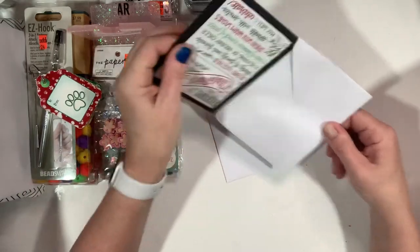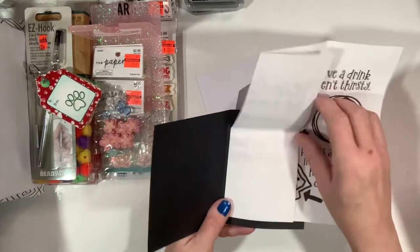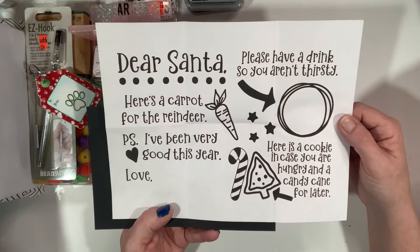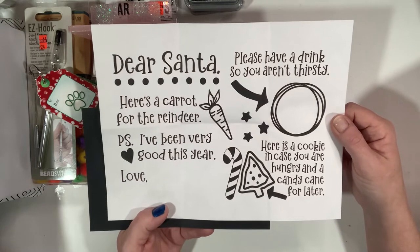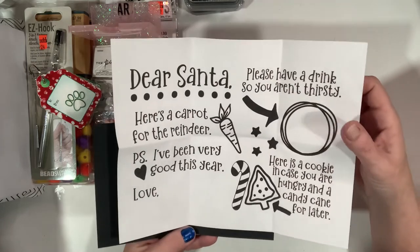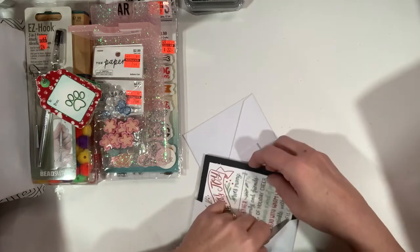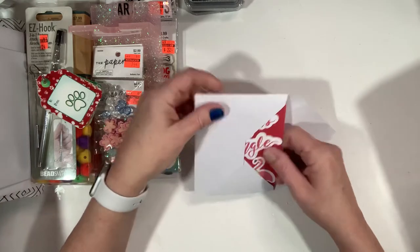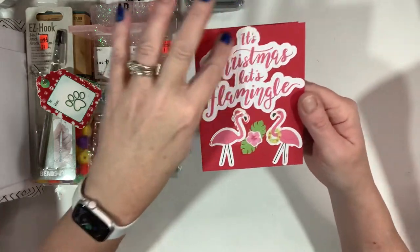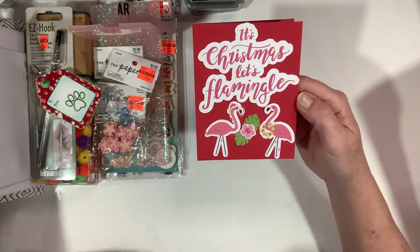Then there are two smaller cards. One has Christmas paper on the front and inside is a little note — we could leave this for Santa on Christmas Eve night so he knows where all his stuff is. It's a good idea especially if you have little ones. The last one is a Christmas flamingo card — die cut with a shadow behind it and some flamingos wearing their little Hawaiian stuff. Super cute!